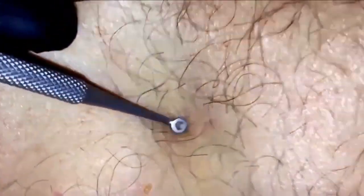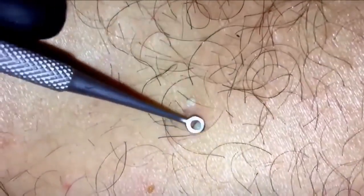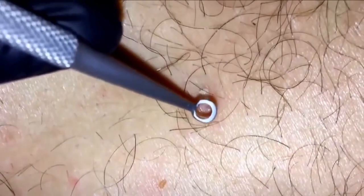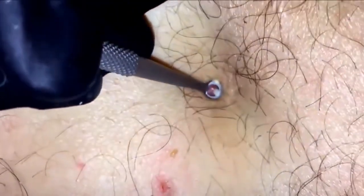Go ahead and leave a comment below. Should we focus on more blackhead videos in the future? Do you want more popping — pimple popping, zits, whiteheads and things of the sort? Go ahead and leave us a comment below.